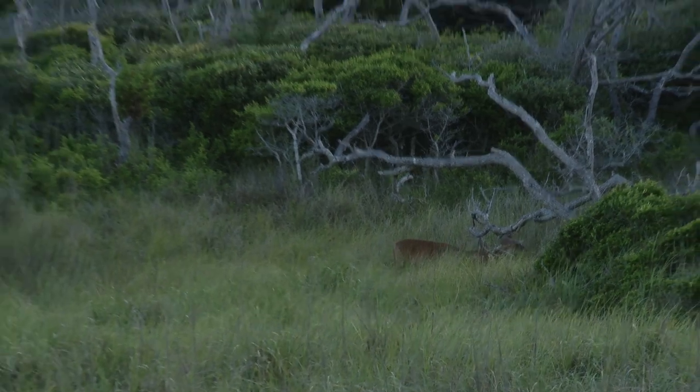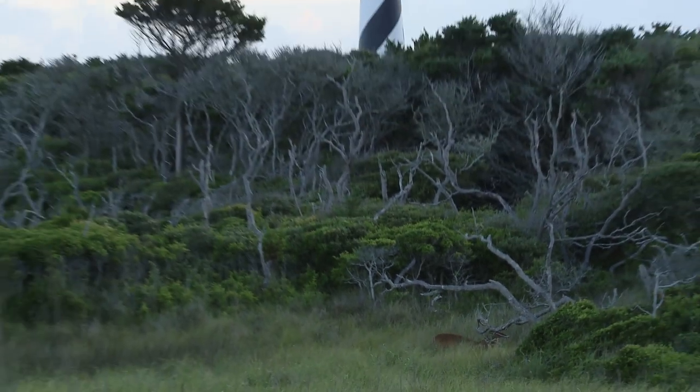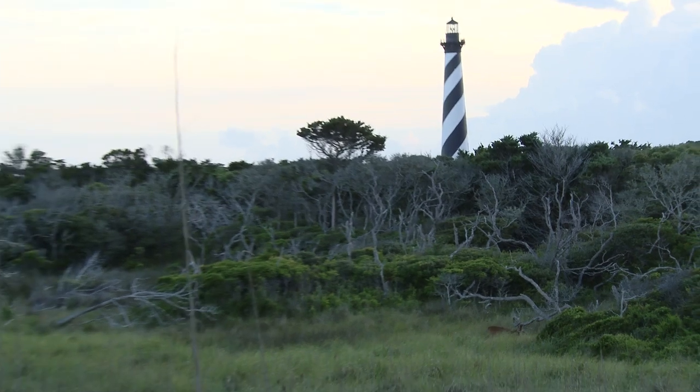I'm often asked, where's my favorite place to visit in the Carolinas? Well, for me, that's a problem because I have a lot of favorite places. But one thing's for sure, Hatteras Island is certainly at the top of the list.